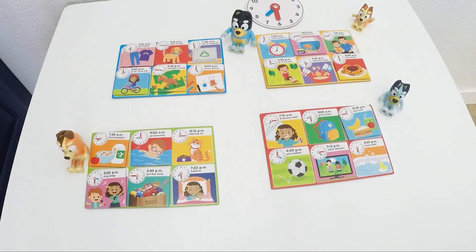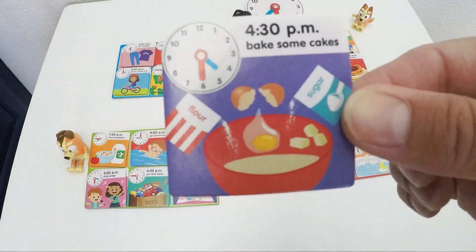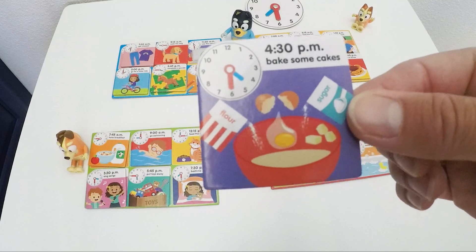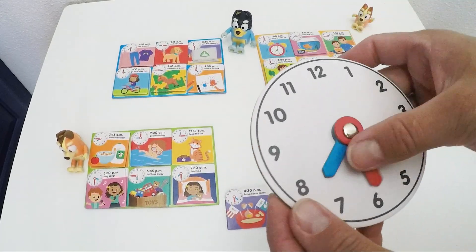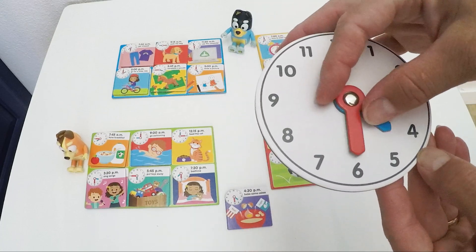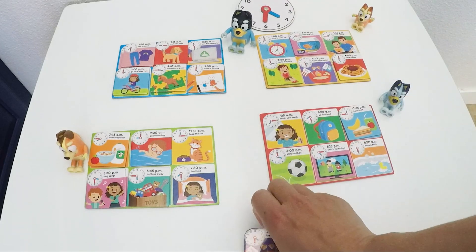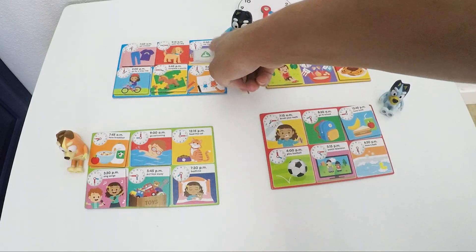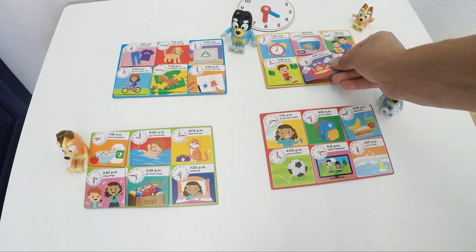Dad almost finished his routine — he needs one more card. Bake some cakes at 4:30. So our arm on number 4 — this is 4 o'clock, 4:15, 4:30. Who likes to bake? Not Dad. Maybe Mom? No. Bluey? Nope. It is Bingo. Bingo almost finished her activities too.